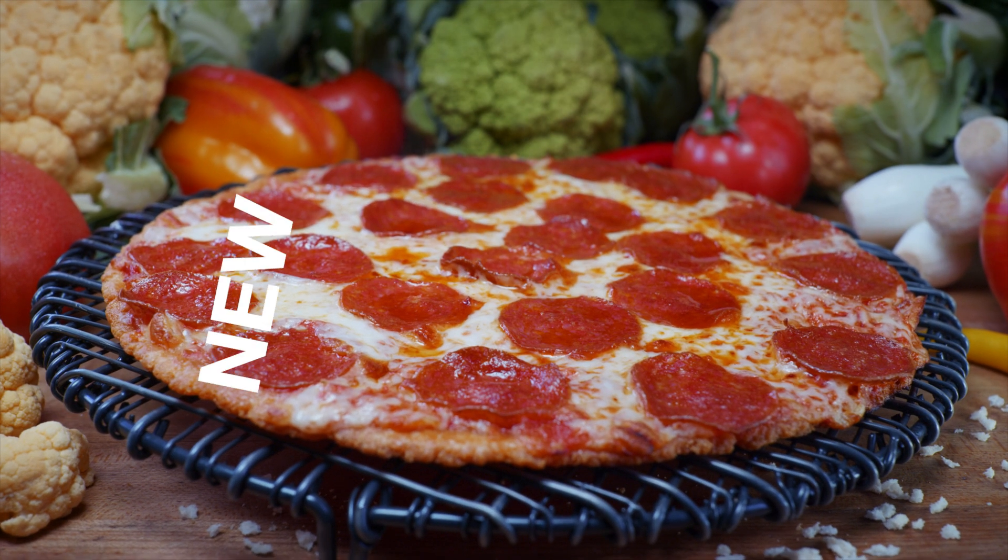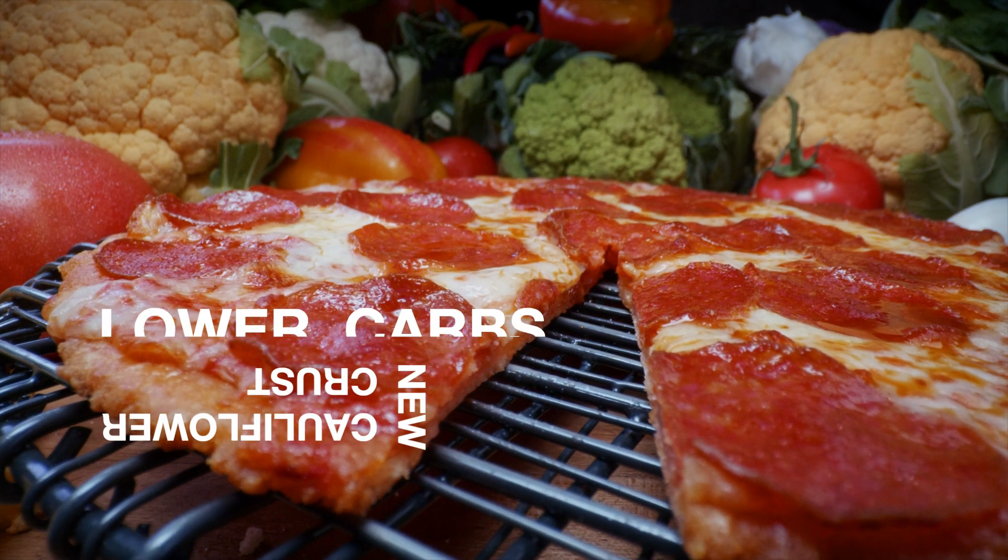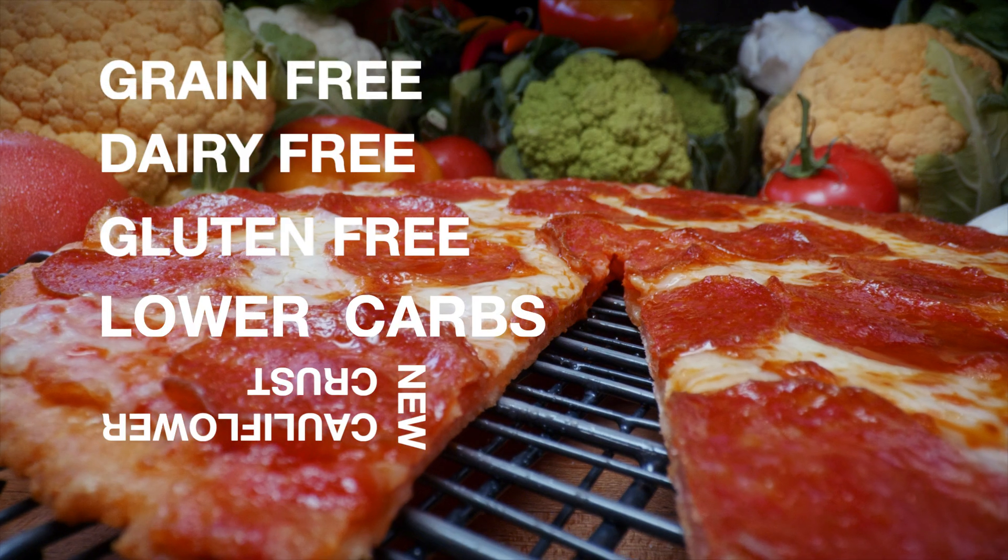I'm Mr. Jim. With my new cauliflower crust, there's no sacrificing of flavor, even though it's lower in carbs, gluten-free, dairy-free, and grain-free.